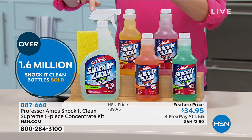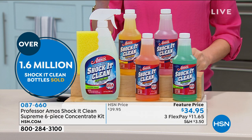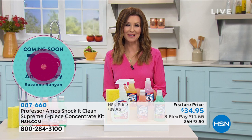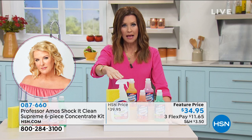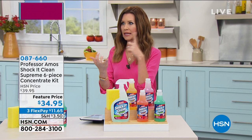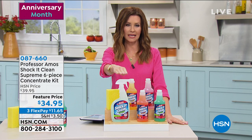Over 1.6 million bottles of Shock It Clean have been sold here at HSN just since Professor Amos has been here — 16 years. There's a reason: it really does exactly what it says. So many people say, 'Now I don't need my carpet cleaner, my stainless steel cleaner, my jewelry cleaner.' It replaces all of those things and it smells incredible as well.